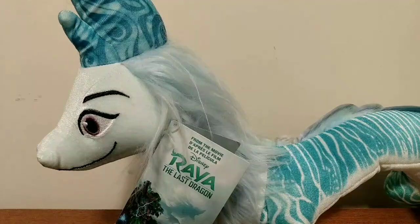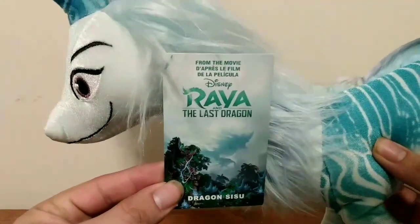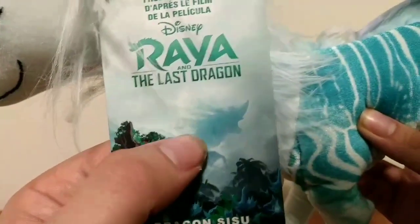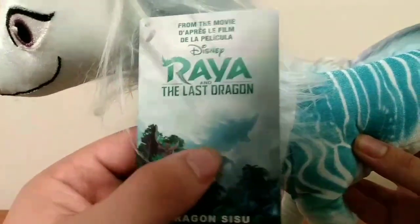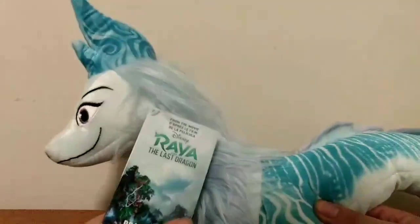We finally got home from the store. We picked up this awesome Raya and the Last Dragon Dragon Sisu plush. She just barely fits in frame, but that's good because we can see all of her details close up. The tag says from the movie Disney Raya and the Last Dragon, Dragon Sisu. You can see some nice weird-looking trees, like a temple, and a big shadow of what looks like Sisu.